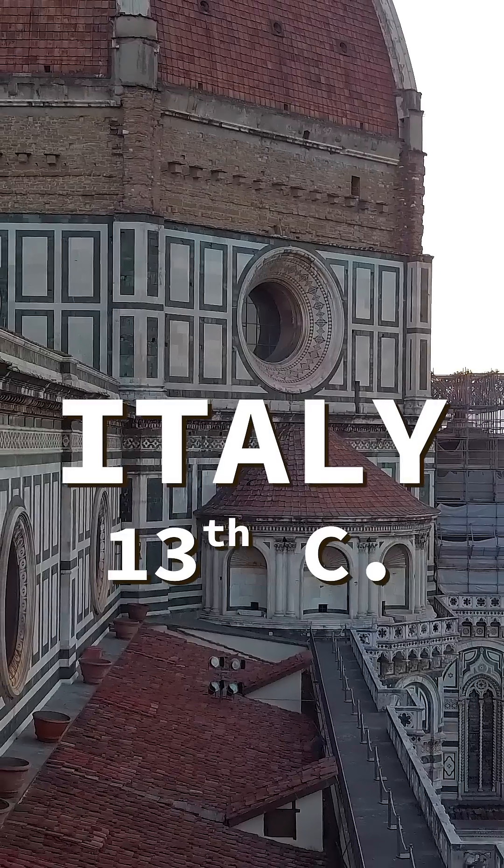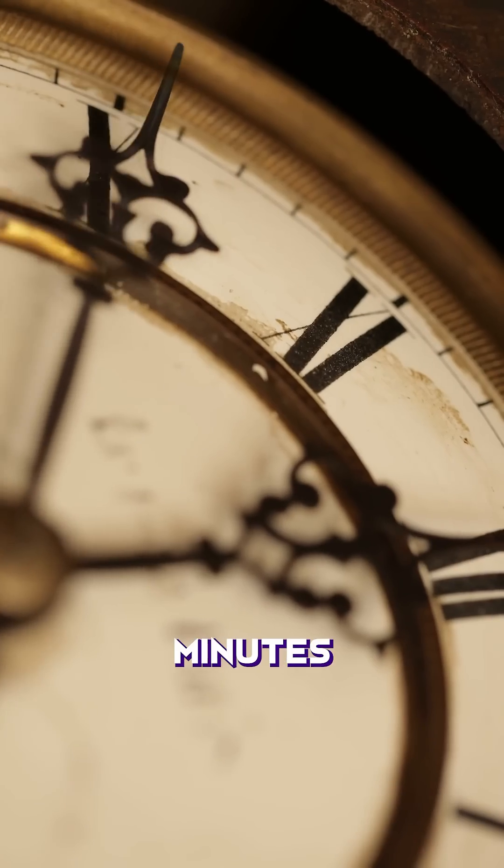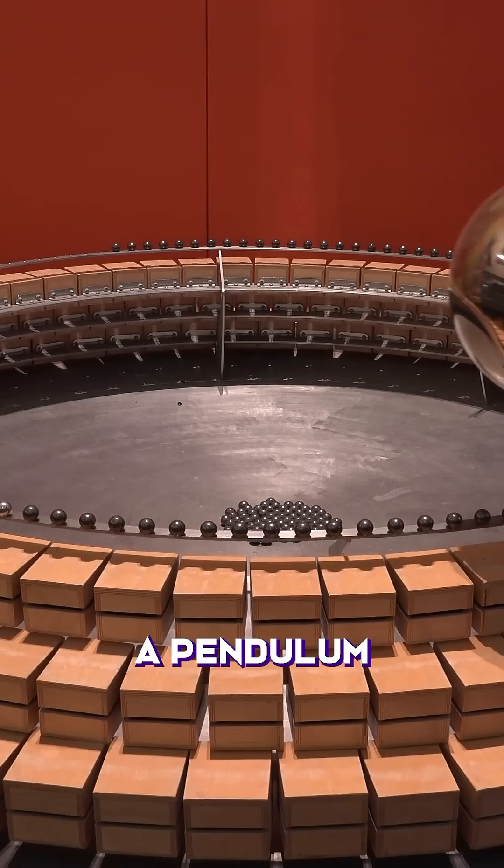13th century game changer: mechanical clocks, driven by weights and measures. We now had hours, minutes, and seconds. In 1656, pendulum clocks allowed us to more accurately track time by the swinging of a pendulum at a steady rate. This was our go-to for the next 300 years. At this point, there was still no synchronization of time between people.